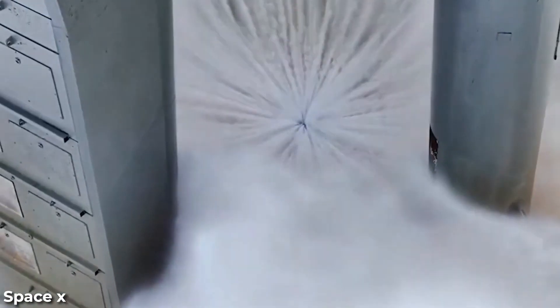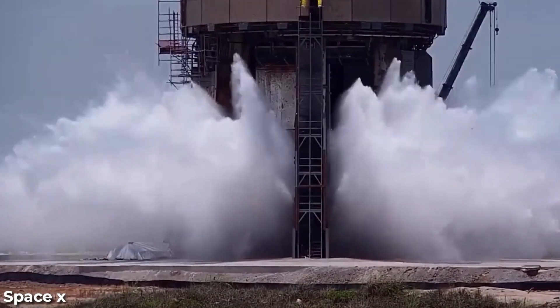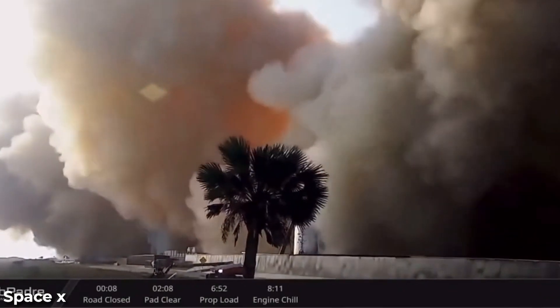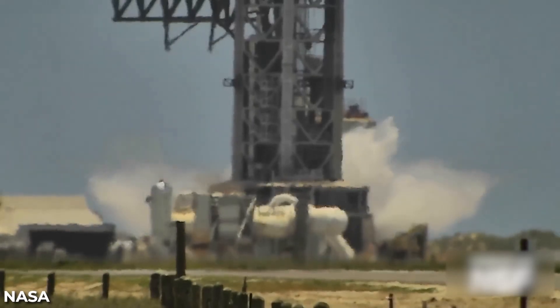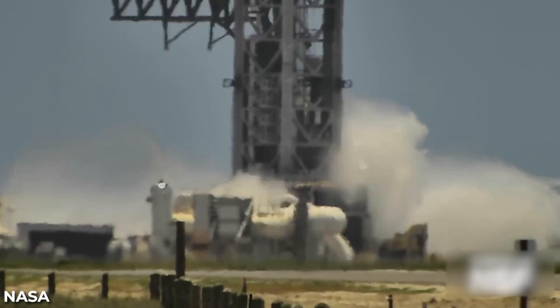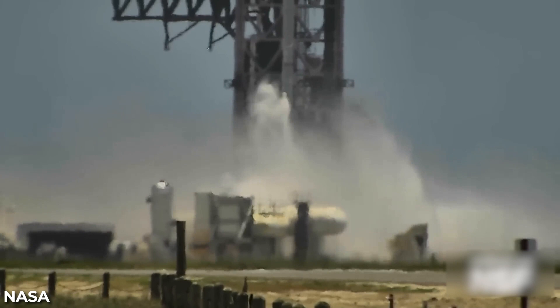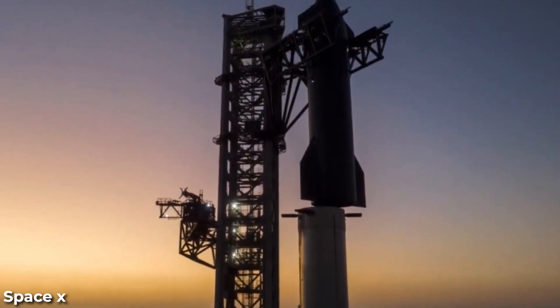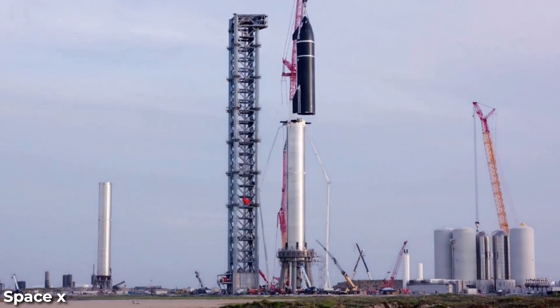The SpaceX Starbase water deluge system recently had its debut full test with a massive amount of water. When the Starship's Super Heavy rocket takes off, its 33 Raptor engines generate an incredible 17 million pounds of force, resulting in a breathtaking surge of heat and thunderous noise. The company implemented a smart solution — a spray system creating a shield of water — protecting the rocket and launch pad during ignition and liftoff. They conducted a water deluge test where thousands of gallons were sprayed onto the launch pad in less than a minute.